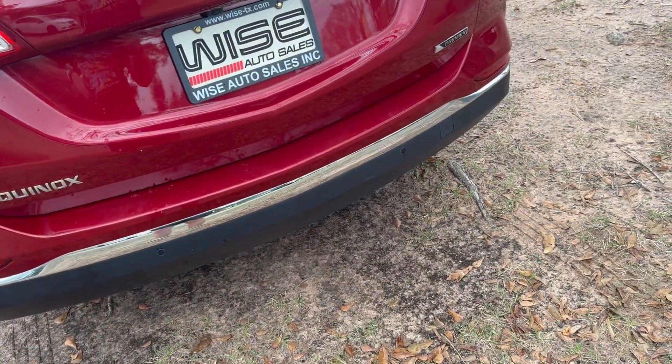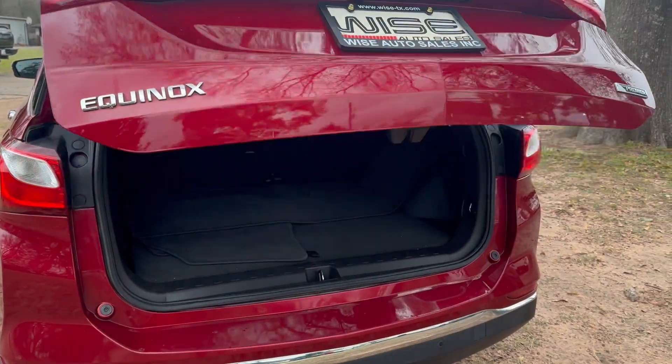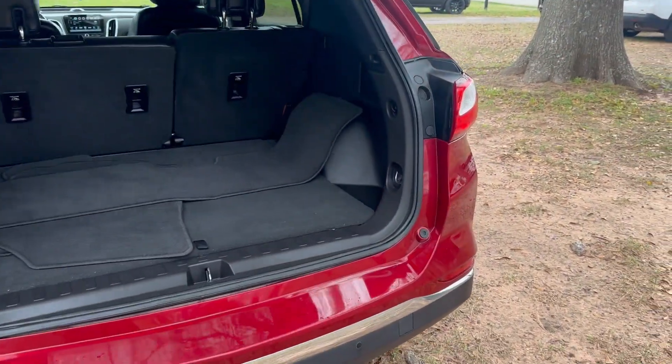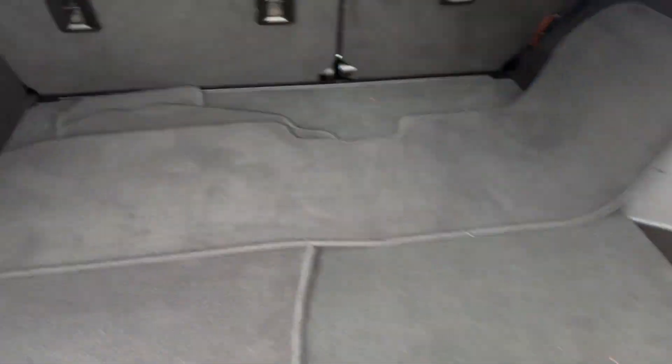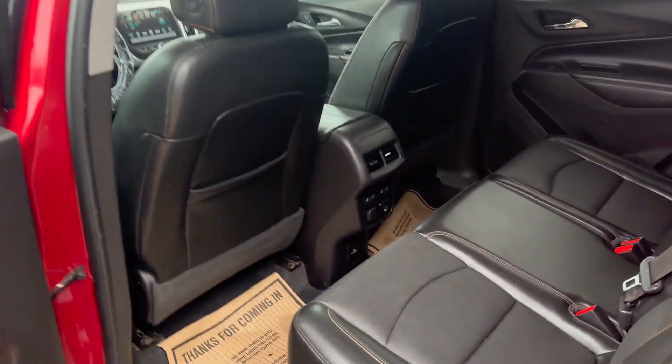Just going to open the trunk for y'all so y'all can see the space. Electronic opening, of course, being the Premier. Taking a look back here, you have your traditional floor mats. Lifting up right here, you have even more storage, and under the cargo department, you'll have your spare donut and a jack stand.